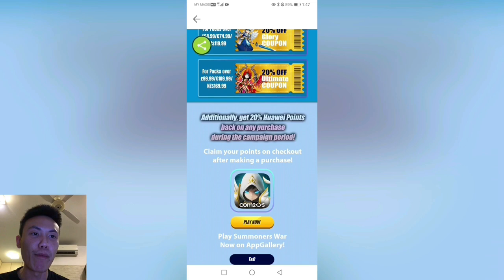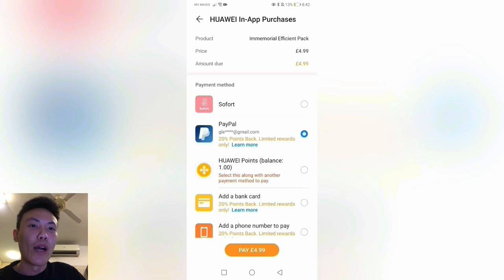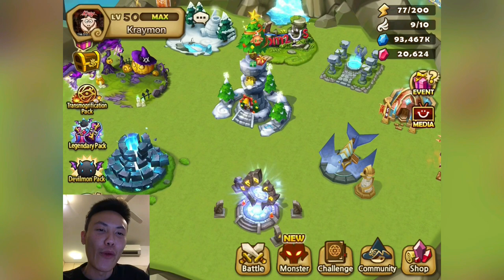Additionally, you'll also get 20 Huawei points back on purchase during the campaign period. I'm going to show you how simple it is to claim the 20% points back — I'm just going to purchase this small pack and you'll be redirected to the Huawei in-app purchases page. I'll use my PayPal to buy it. Payment complete. Please make sure to claim the 1 Huawei points reward. With this, you'll be able to apply these points to enjoy further discounts on any in-game purchases or any apps from Huawei App Gallery itself. Thank you to Huawei App Gallery for sponsoring this video.